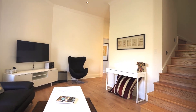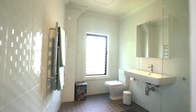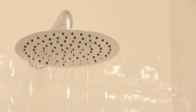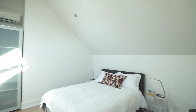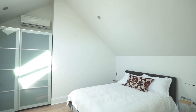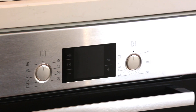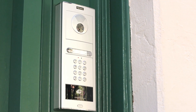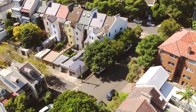Each apartment provides two generously scaled bedrooms with built-in robes, plus a stylish bathroom with floor-to-ceiling tiles and heated towel rails. They enjoy open-plan interiors and chic stone kitchens fitted with stainless steel appliances. Both apartments are equipped with internal laundries, gas outlets, intercom entry and high ceilings. Plus there's a single lock-up garage with rear lane access.